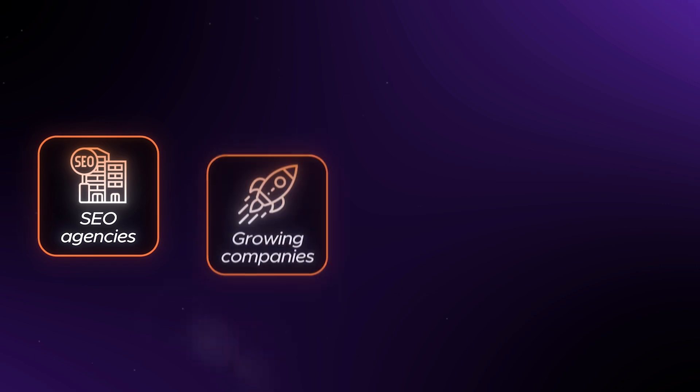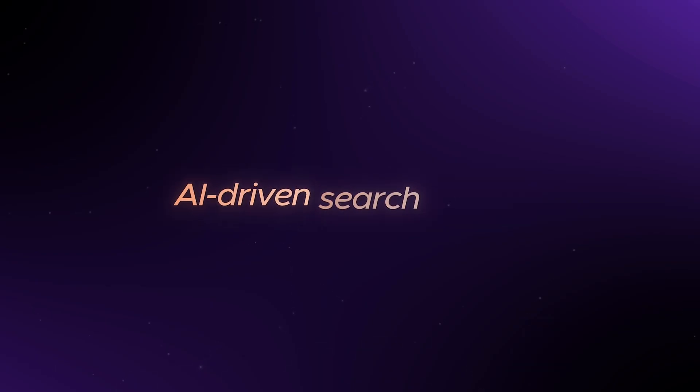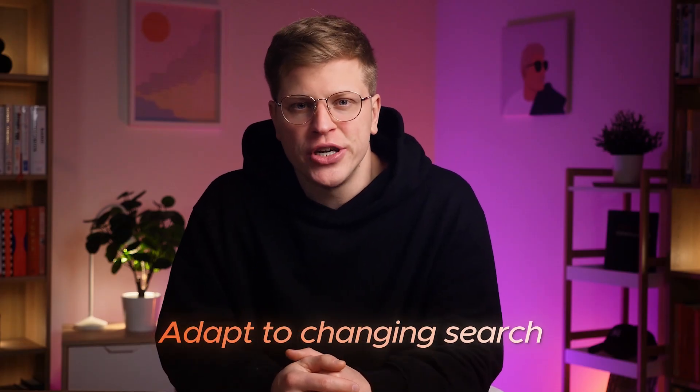Who should use it? SEMrush is a good fit for SEO agencies, growing companies, marketing teams, and content creators who need to track both regular search results and new AI-driven search. If you want to know how your brand shows up on Google, Bing, or in AI answers from tools like ChatGPT, SEMrush is one of the only platforms that can give you that view. It's made for people who are serious about getting traffic, staying ahead of competitors, and preparing for how search is changing. But if you just run a small blog or only need a few keyword ideas, cheaper tools can still get the job done.